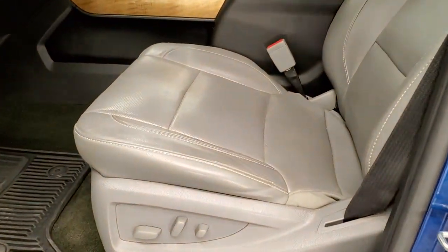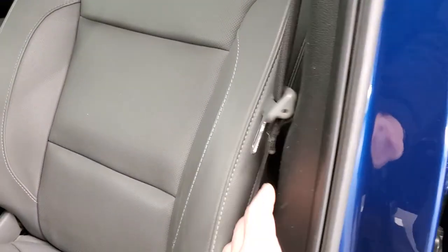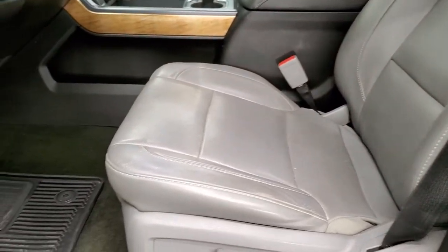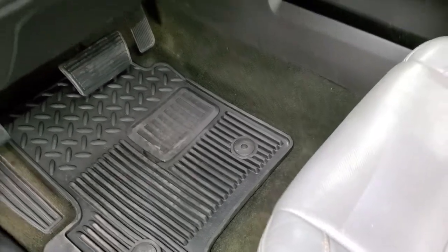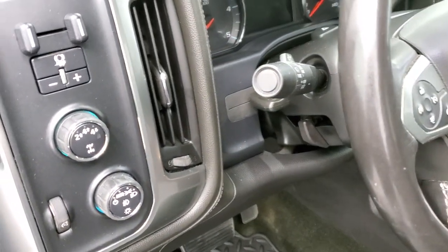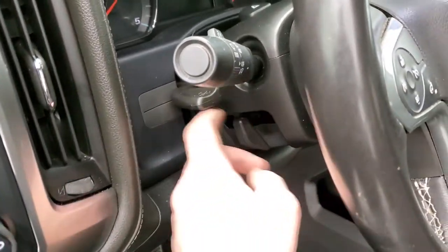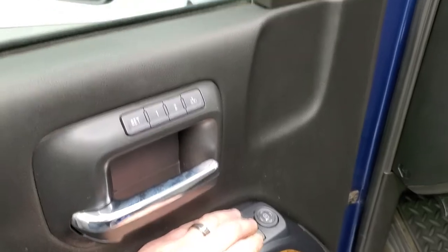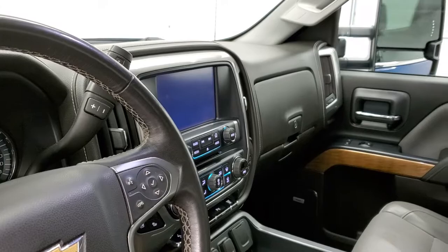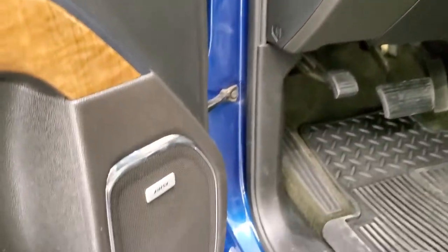The LTZ package gives you the gray leather interior. There are no rips or tears on these seats. Both front seats are heated and cooled. You get factory all-weather floor mats, auto headlamps, turn-dial four-wheel drive, and your factory brake controller. You also get a tilt and telescopic steering wheel, power windows, power locks, power mirrors — which also power fold in — memory driver's seat, and a Bose sound system.